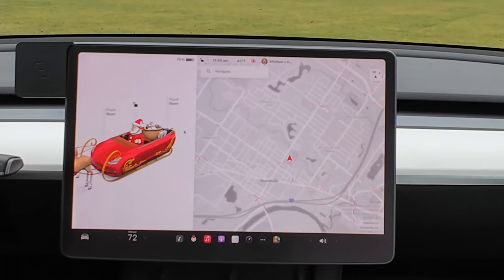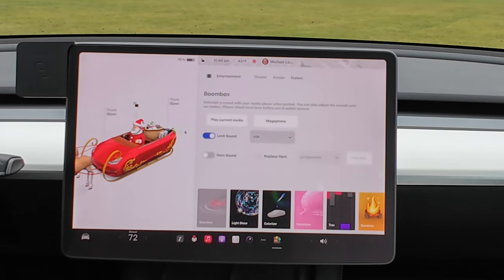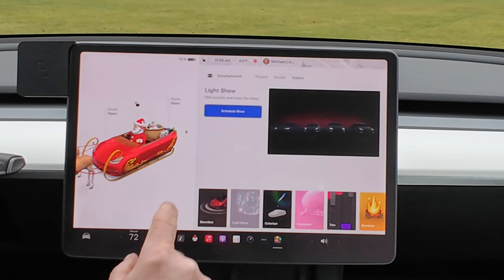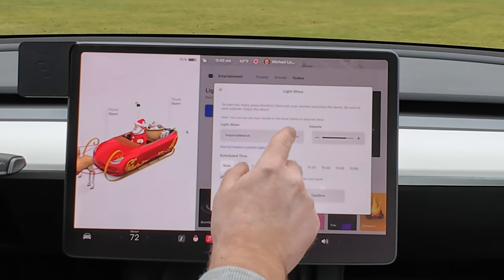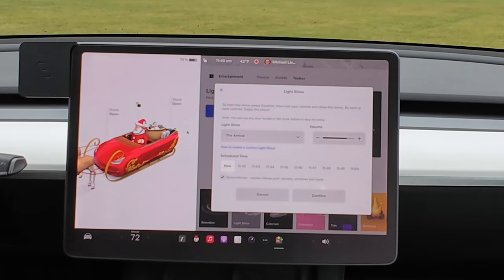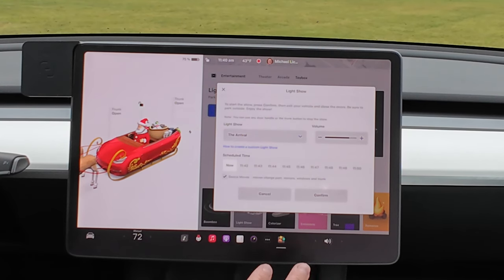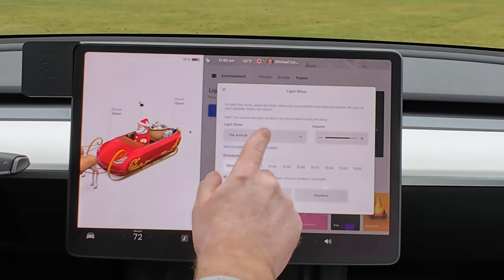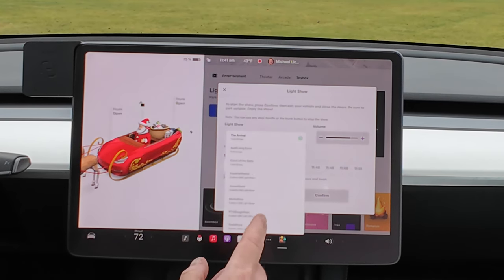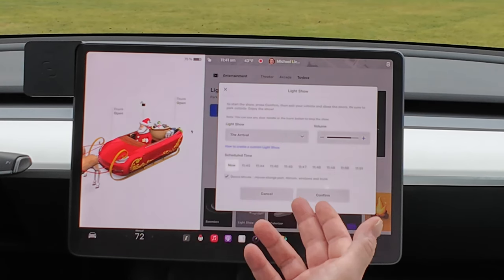The next one is the change to the light show feature. Similar to the custom lock sound, you go to the Toy Box and then to Light Show. There are a few things different now. If you go to schedule light show, there's a new one called the Arrival, which is pretty cool. But the big thing I really love is you can now have more than one custom light show at a time. The top three — Arrival, Auld Lang Syne, and Carol of the Bells — come built in.